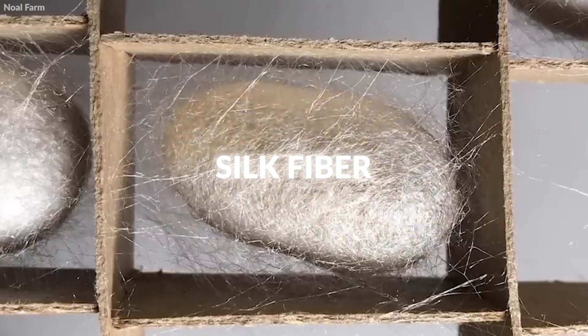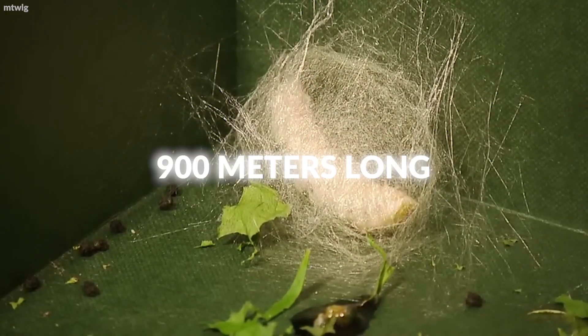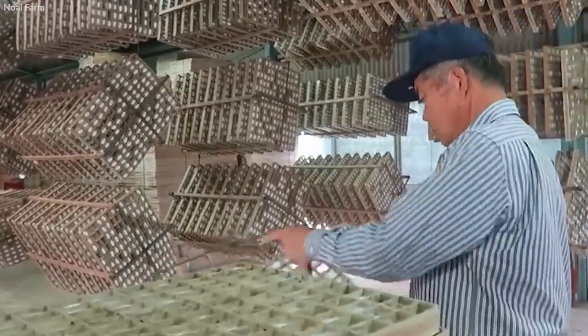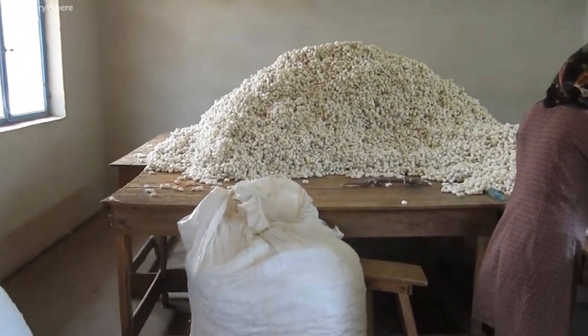This is where the silk fiber originates. Each silkworm produces a single continuous filament, which can be up to 900 meters long. The cocoons are carefully collected for the next stage of silk production, ensuring they remain intact and clean, as damaged or dirty cocoons can significantly reduce the quality of the silk.